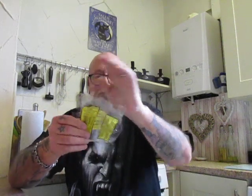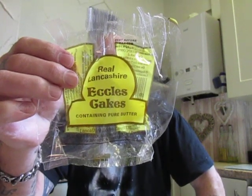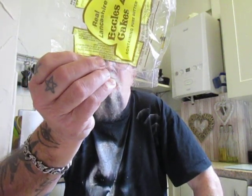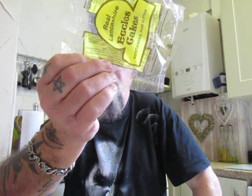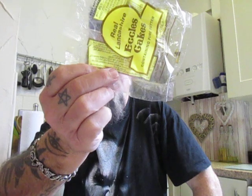And now the last one, before I end up with some sugar problems. We are going for a real Lancashire Eccles cake, containing pure butter, made in Manchester. Ingredients: vine fruit, raisins and currants, fortified wheat flour, calcium carbonate, iron, niacin, thiamine, butter, milk, sugar, water, vegetable fat, palm oil, rapeseed oil, vegetable margarine, dried skim milk, salt. Suitable for vegetarians.